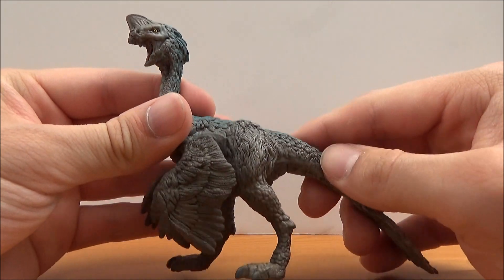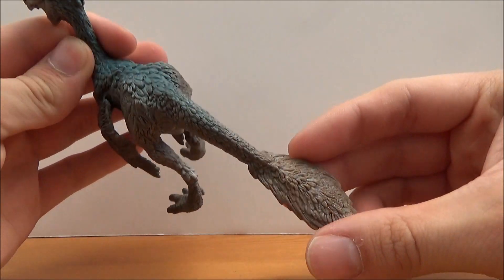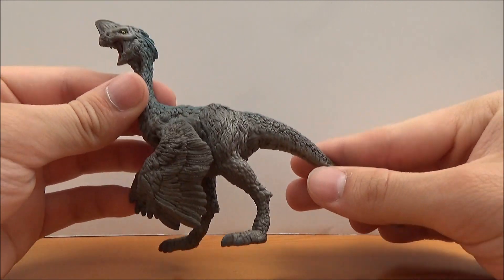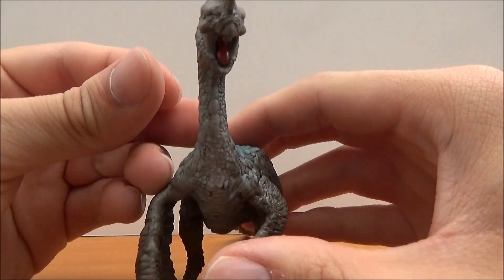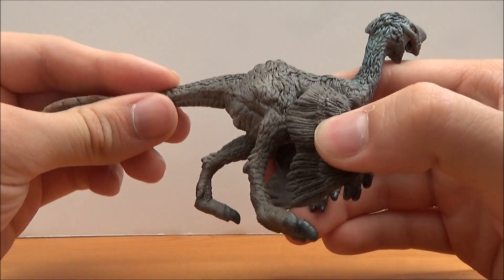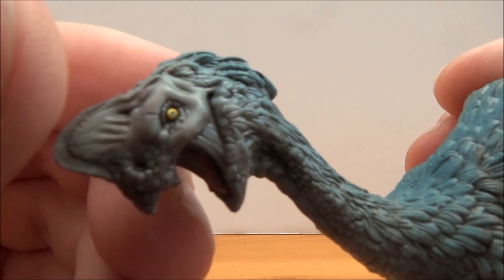For a feathered dinosaur from Schleich, I am very surprised. Who'd have thought we actually got a fully feathered dinosaur from Schleich? It is very well done — I like all the feathering detail — however, that doesn't mean it's a perfect figure. But like always, let's take a look at the head sculpt first.